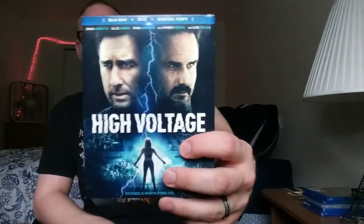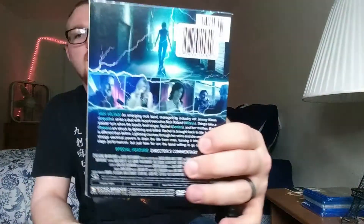Then we have High Voltage. I was iffy on picking this up because I just saw the DVD, but then as soon as I saw the Blu-ray I figured I'd pick it up — it's a Blu-ray with the slipcover. I like David Arquette and I like Luke Wilson. Don't know anything about it.